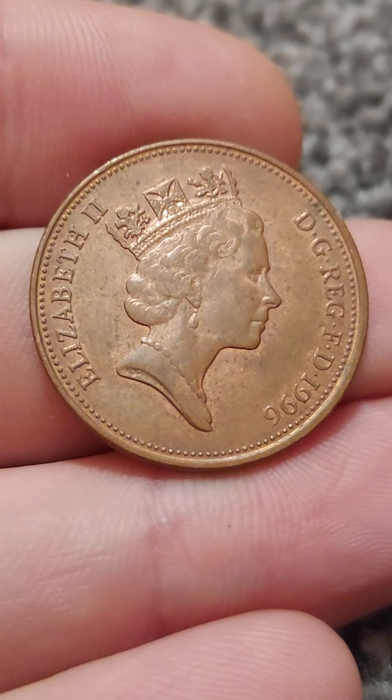Hi guys, Dan's Dollars here. A question on the channel: how much is the 1996 two-pence coin worth?